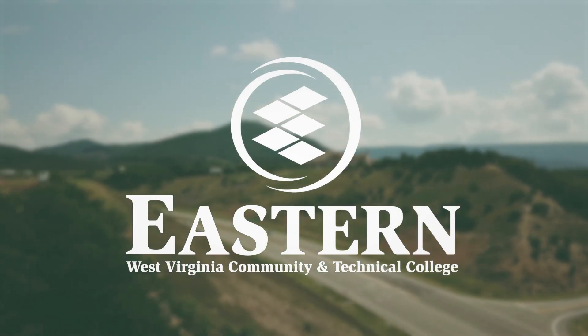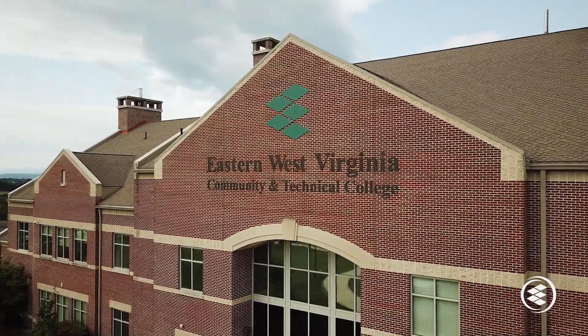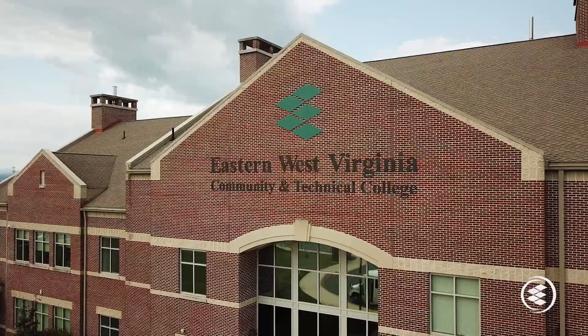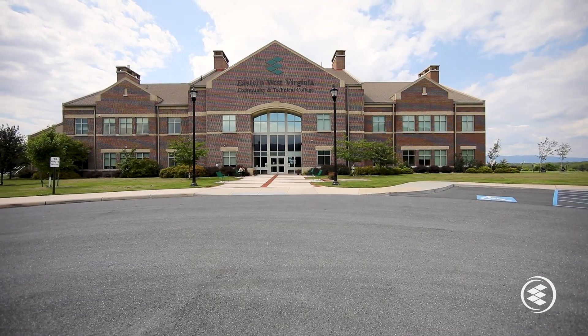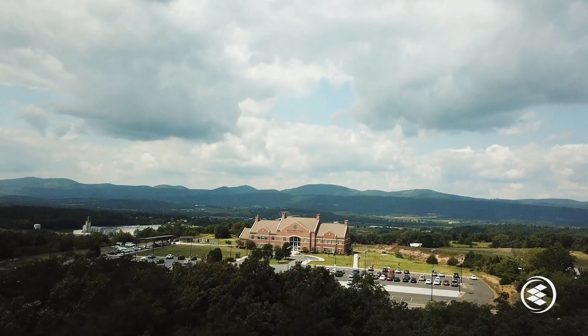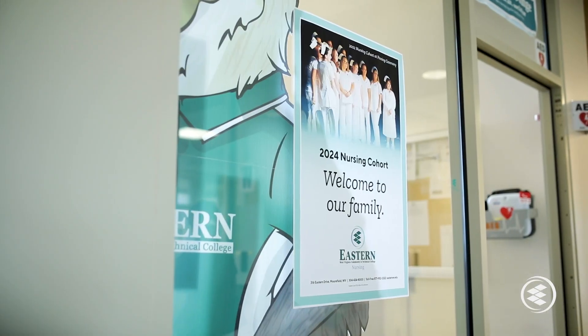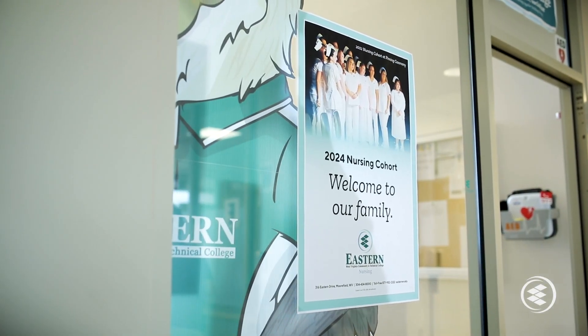Becoming a nurse is exciting and rewarding, and there is a critical need in our region for well-trained and compassionate nurses. The nursing program at Eastern West Virginia Community and Technical College, located in Moorefield, West Virginia, has a proven track record for preparing students who want to join this rapidly growing profession.